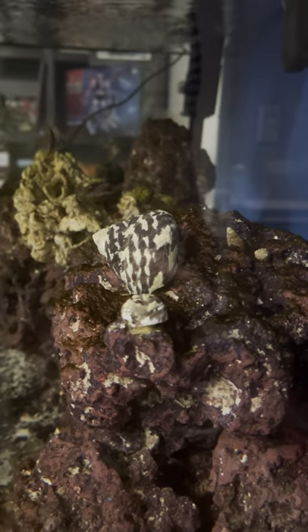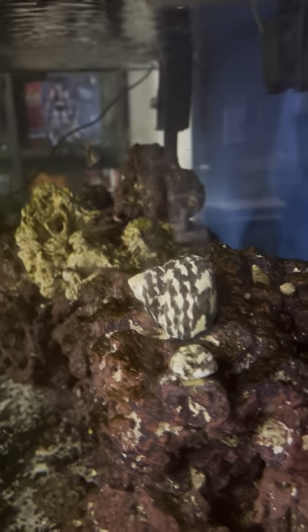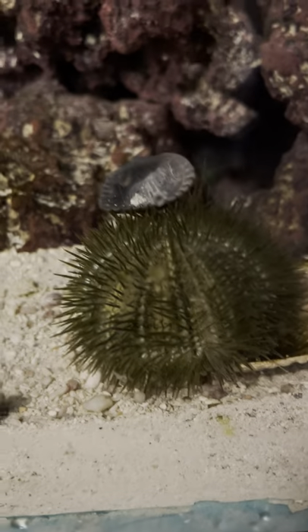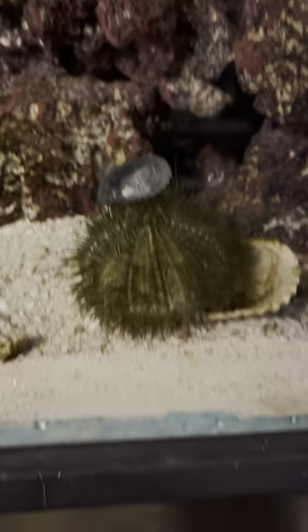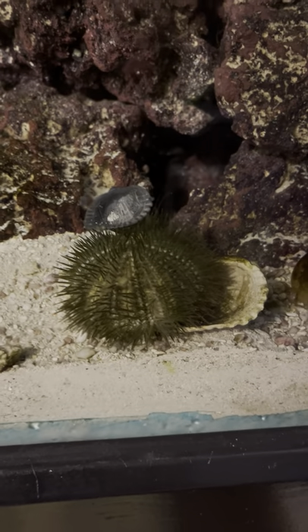Got a new big old giant turbo snail there. You can see a little one that I had next to it. I have a couple others, but also added this pincushion urchin — that's what I was talking about in today's episode. Pretty awesome, and just a visual update for everybody.